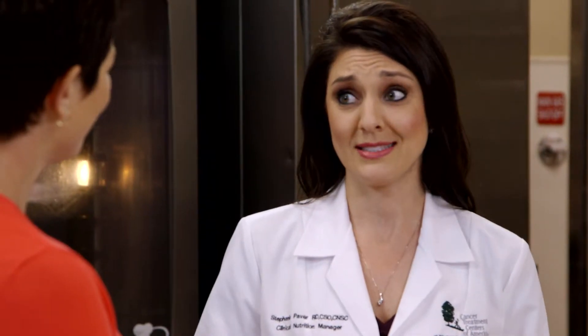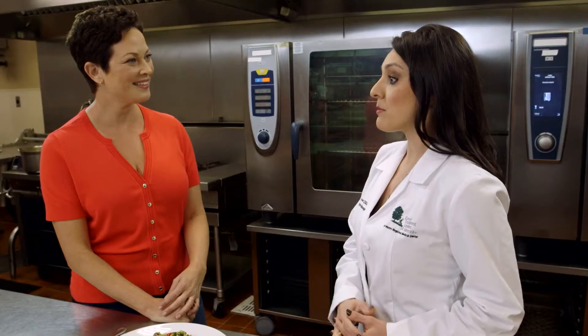I love being able to translate the science for patients into real recommendations that they can go home and start applying right away. It really gives them a better appreciation for nutritious food.